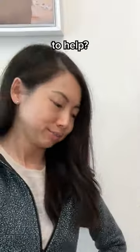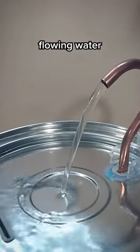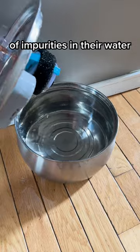So, what can you do to help? Thousands of cat parents are already using this vet-recommended solution, Kitty Spout. It holds a constant stream of fresh, flowing water, enticing your cat to drink more, and uses its filtration system to remove 99% of impurities in their water.